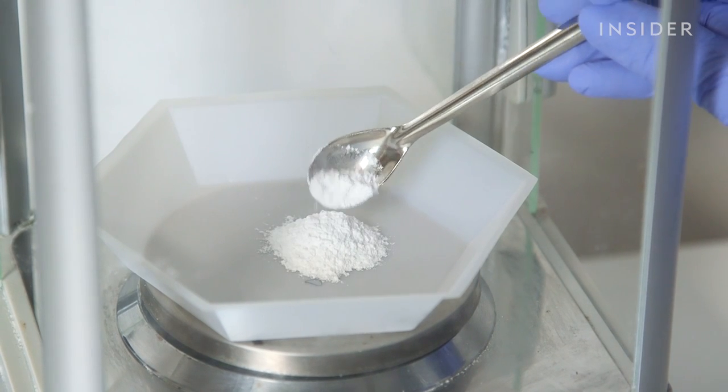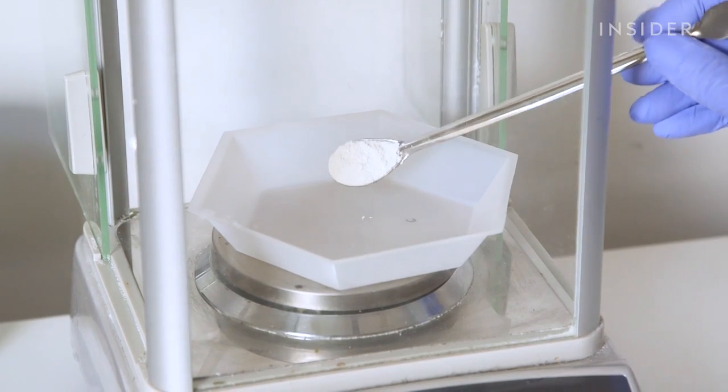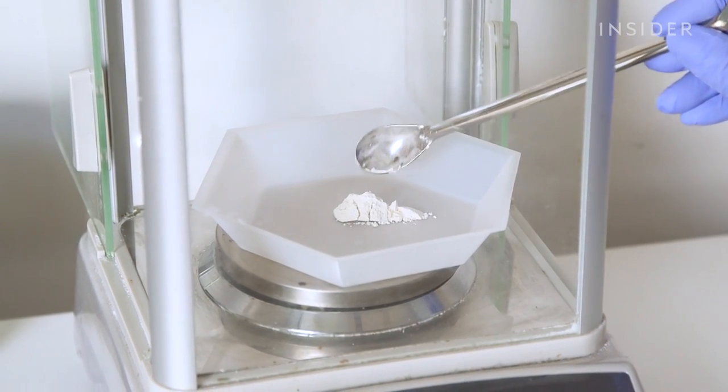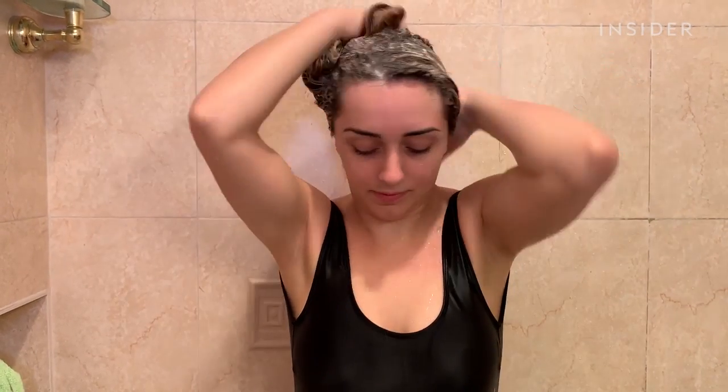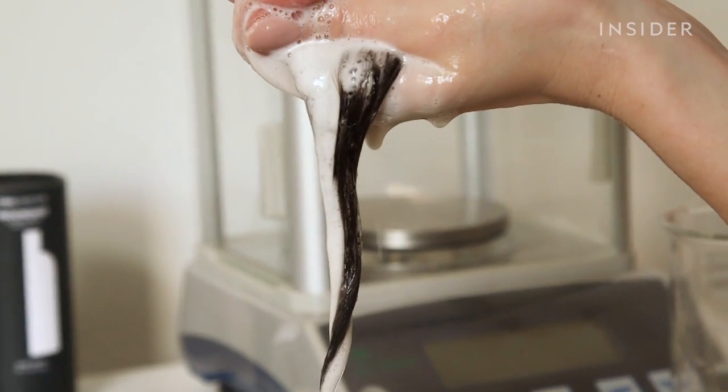The hair wash is vegan and cruelty-free. The first ingredient is coconut oil-based, and that's what cleans the hair. The powder is made using 10 ingredients — 11 if you want a scent. And it can be healthier for your hair because it's free of sulfates, parabens, silicones, and synthetic colors and fragrances.